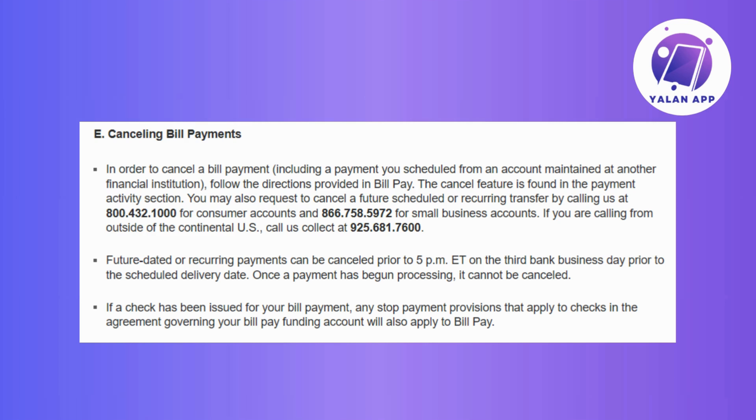You've also got some flexibility when it comes to canceling future dated or recurring payments. The window to do this is open until 5 p.m. Eastern time on the third bank business day before the scheduled delivery date. Now here's the catch — once a payment kicks off its processing journey, there's no turning back. It becomes set in stone and cannot be canceled, so make sure to plan ahead and get those cancellation requests in before the processing kicks in.